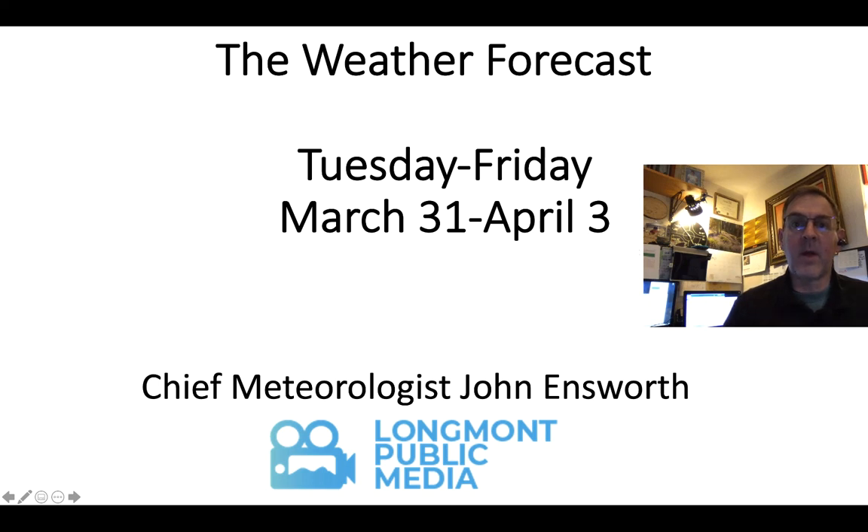Good day, this is the Longmont Weather Forecast for Tuesday through Friday, March 31st to April 3rd. Happy April, everyone. I'm Chief Meteorologist John Ensworth.